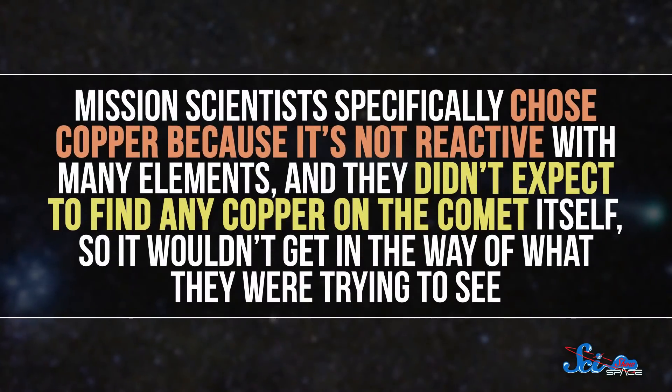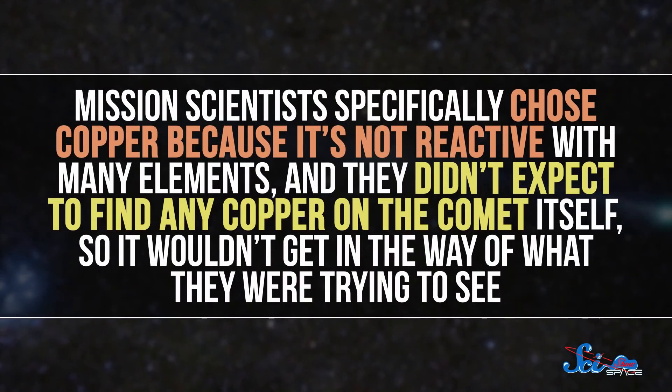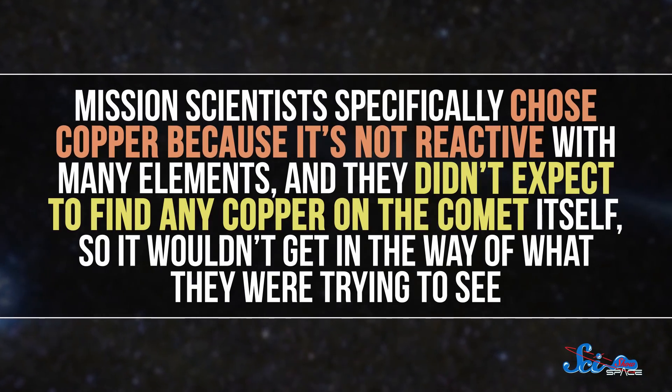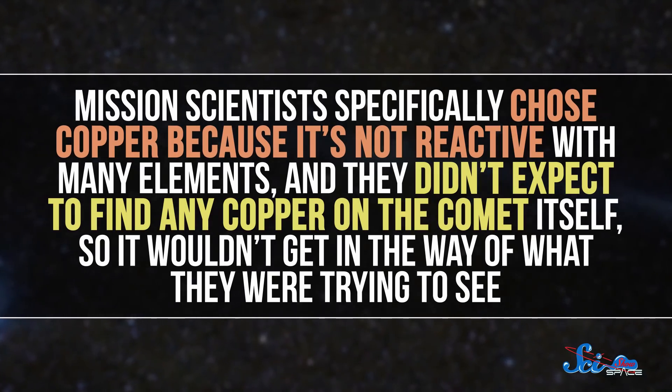Okay, that's not totally fair — it wasn't just a blunt instrument. It also had a targeting camera and maneuvering thrusters to help pinpoint the impact site. And to add mass, it carried a huge cylindrical hunk of copper. Mission scientists specifically chose copper because it's not reactive with many elements, and they didn't expect to find any copper on the comet itself, so it wouldn't get in the way of what they were trying to see.